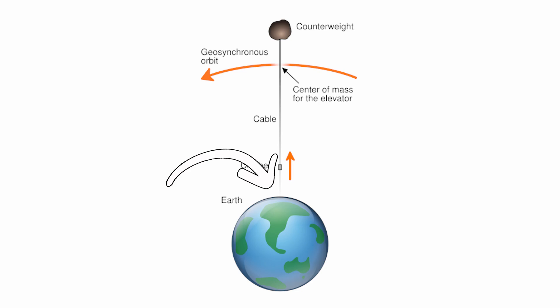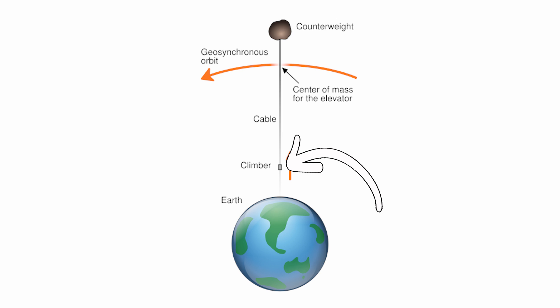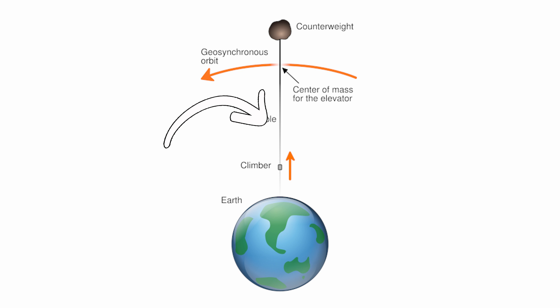Well, it basically has four parts: the base on Earth, a counterbalance, a shuttle to go up and down the elevator, and the most tricky part of all, a 25,000-mile cable. The counterbalance would basically orbit the Earth in a geostationary orbit — actually just past geostationary orbit — and the placement is really critical. If it's too low, it wouldn't have the inertia to stay up above Earth's gravity, and if it was too high, it would put too much strain on the tether and fly away.